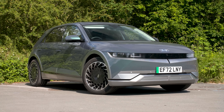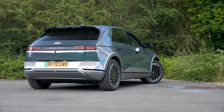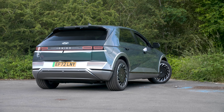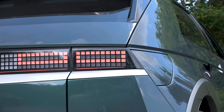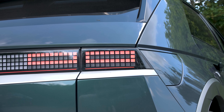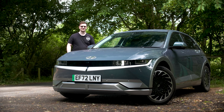Everything from the headlights to especially those dot matrix, pixel-style rear lights, even the pixel sort of little dots around on the steering wheel and just kind of everywhere on the car, gives this a very unique and very cool aesthetic. What's most surprising, though, is just how big this car is.